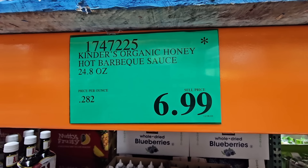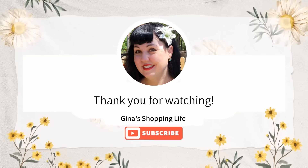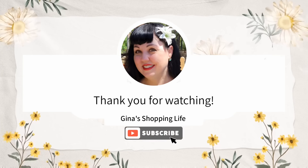I hope you enjoyed all these favorites I shared today here at Costco. I would love to hear some of yours in the comments below. Thank you again for watching. Take care and I will talk to you later.